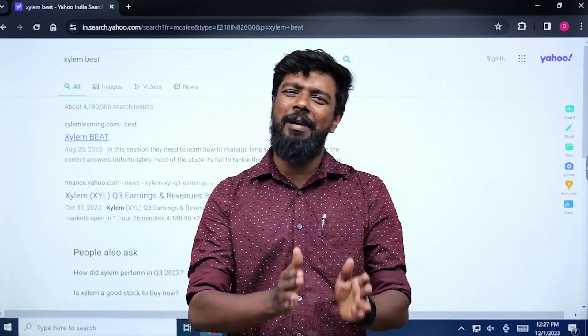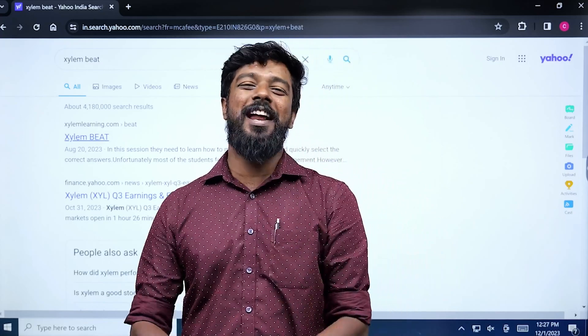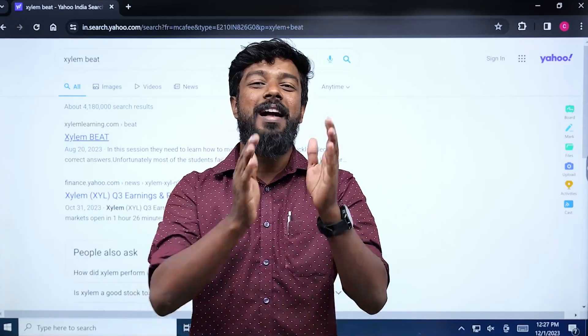Hello everyone, I am from the Maths Faculty. Class 10 and CPS will take an exam in Class 10 and CPS. This is January, March and February 1st. All schools will have an exam.